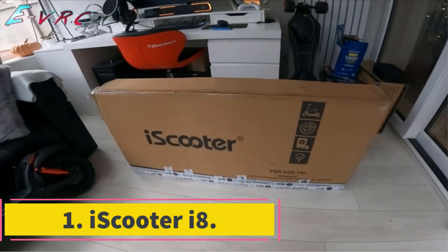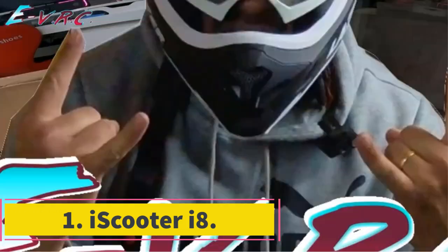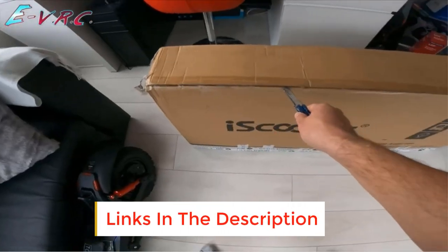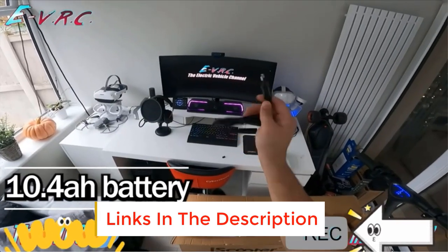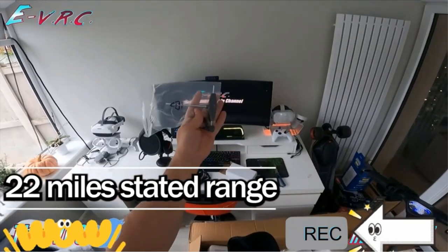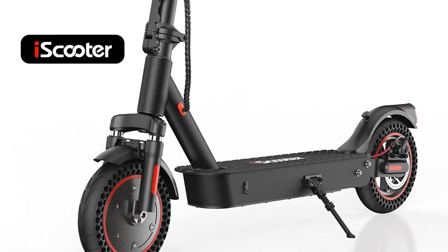Number 1: iScooter i8. If style is important to you, the i8 electric scooter is a nice choice. This feature-rich unit has four-color lights on the deck's surface, which look fantastic at night. A headlight and a rear brake light are also included. You could already tell from its appearance that this is the most stylish scooter on this list.